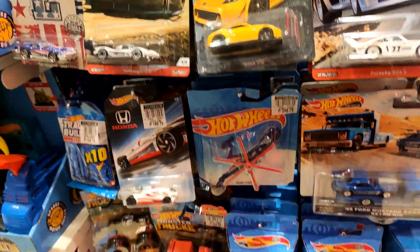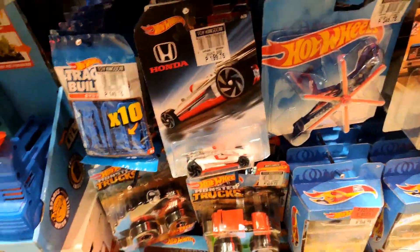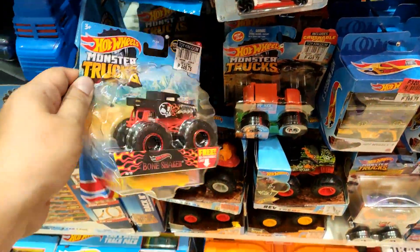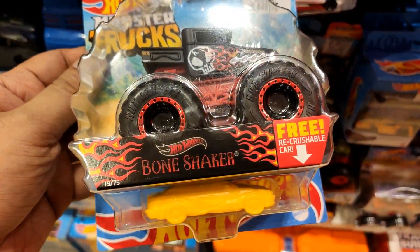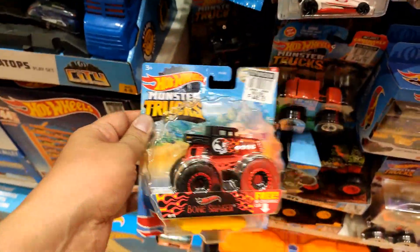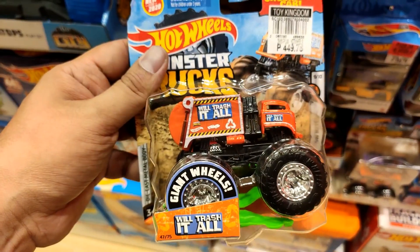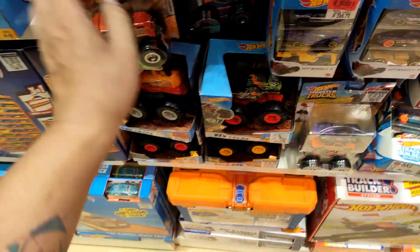They also got the complete set of the Fast and Furious basic set right there — I think it consists of five cars, some old sets. And check out some more Monster Trucks: we got the Bone Shaker, also included in this wave, pretty recent wave that included the Volkswagen Beetle.